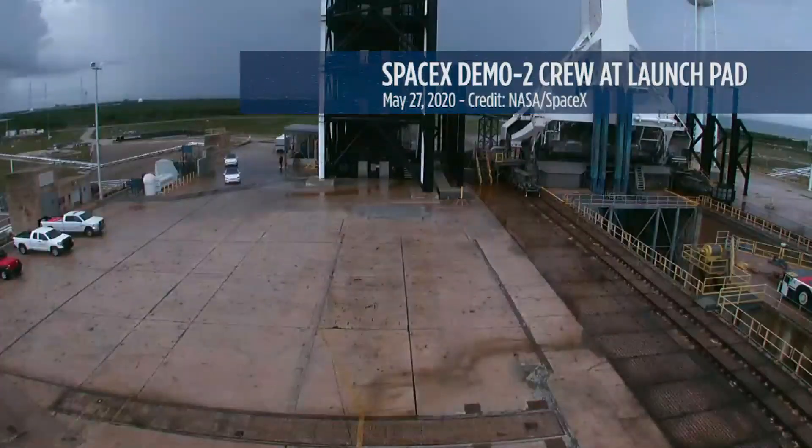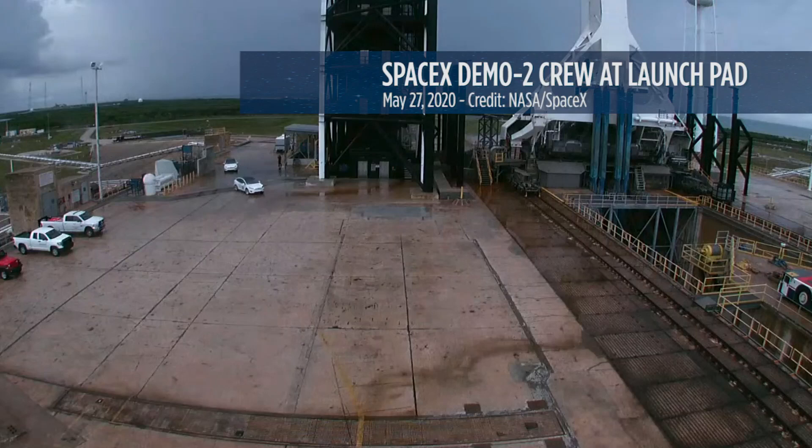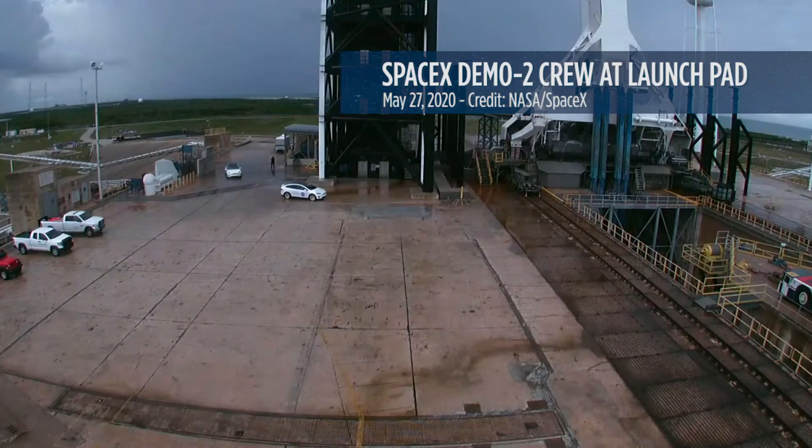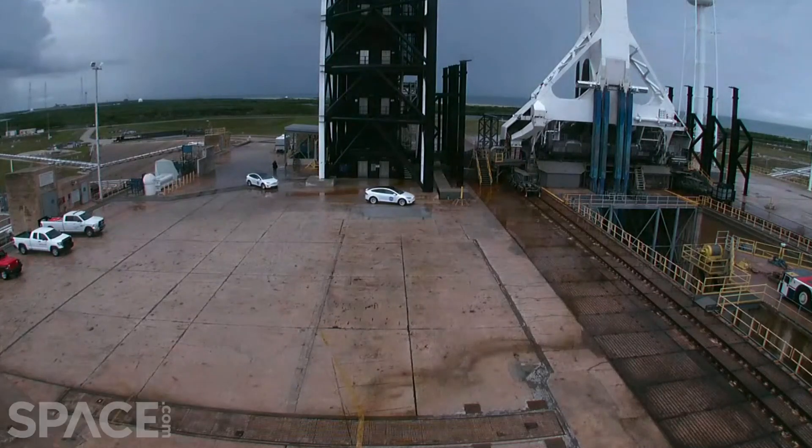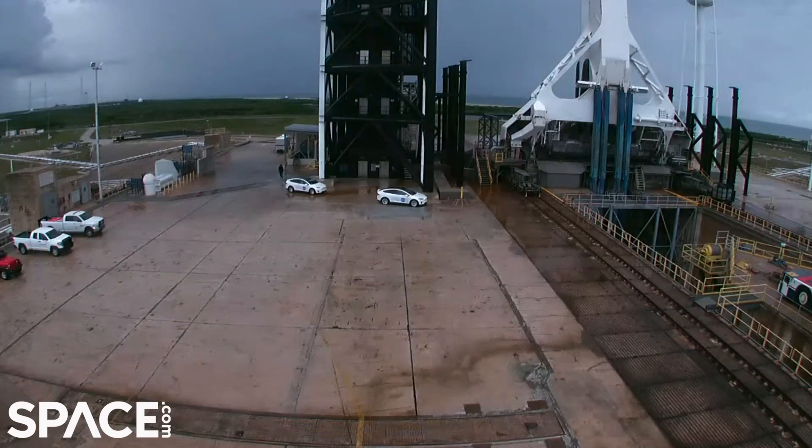We're looking at the base level there, and Leland, I know we talked about this — you were out here last week and we were talking about how the pad looks so different from the shuttle days. Can you talk about what you remember and kind of how it's different now?